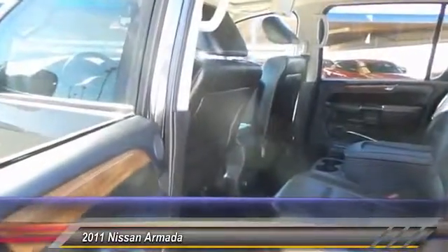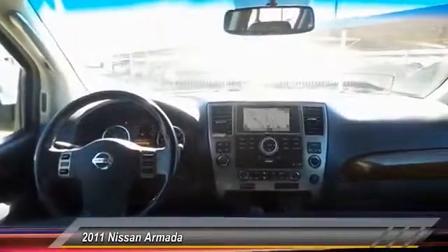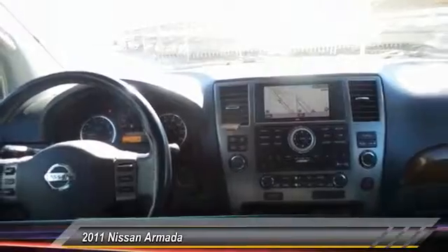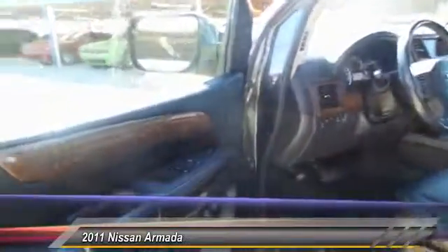This vehicle has less than 65,000 miles. Here are some of this vehicle's great options: power sunroof, running boards, backup camera, navigation system, heated seats, and steering wheel audio controls.